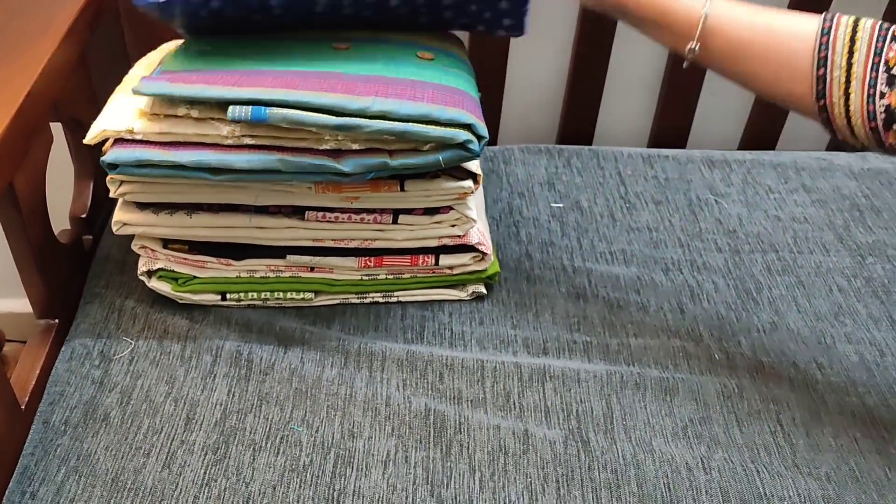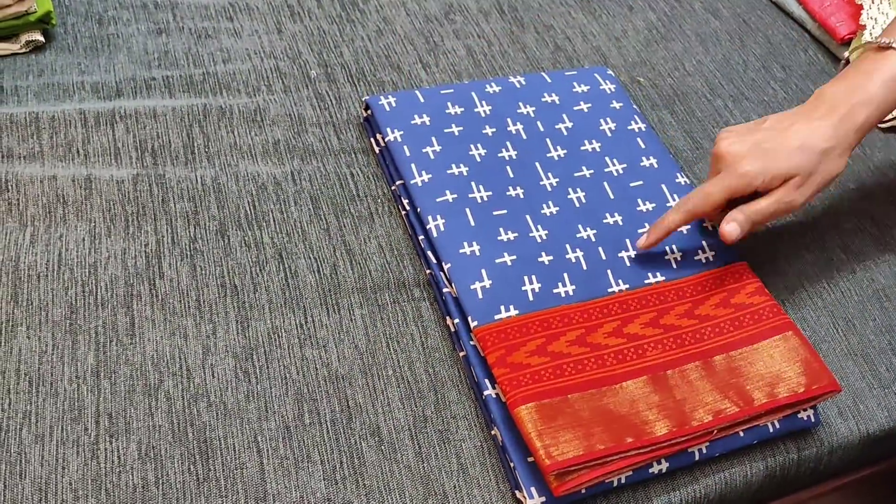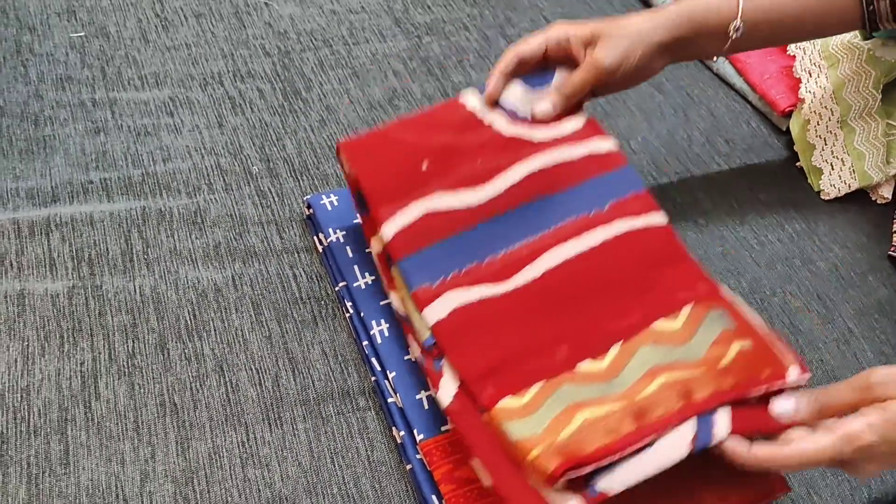The next color is blue with maroon combination. We have maroon bottom for this and a dupatta with zari borders, priced at 949.